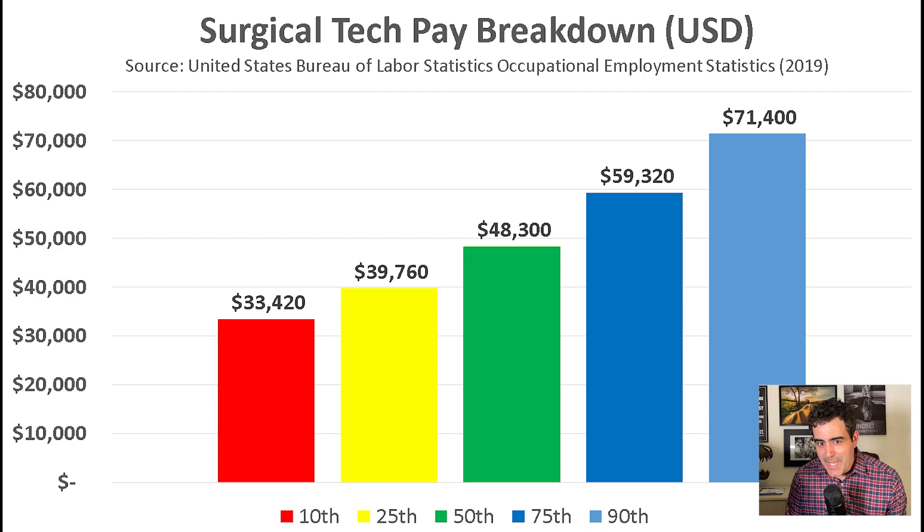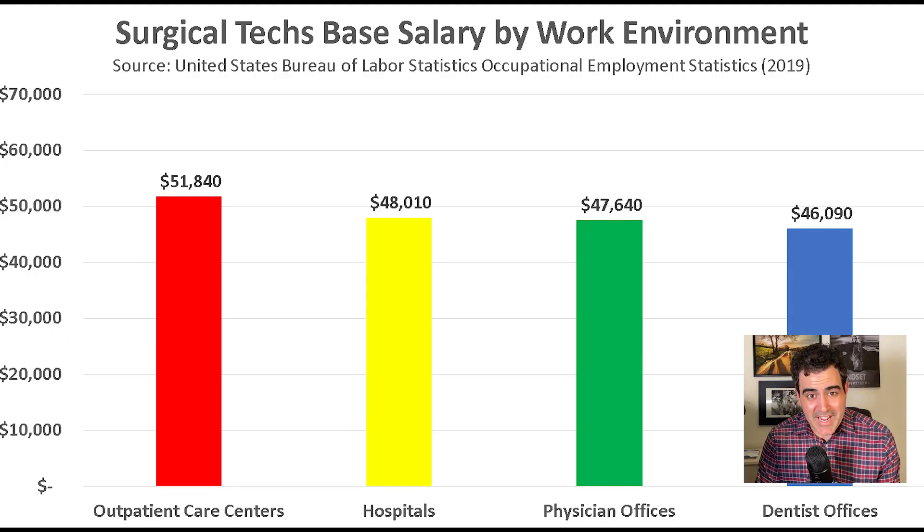With other occupations the work environment plays a huge role in compensation, but not really so with surgical techs. There isn't a big difference between the highest paying work environment — outpatient care centers — and the lowest paying work environment — dentist offices — only about a $5,000 difference. It seems like where the surgical tech is geographically employed plays a much greater role in their compensation than the work environment.